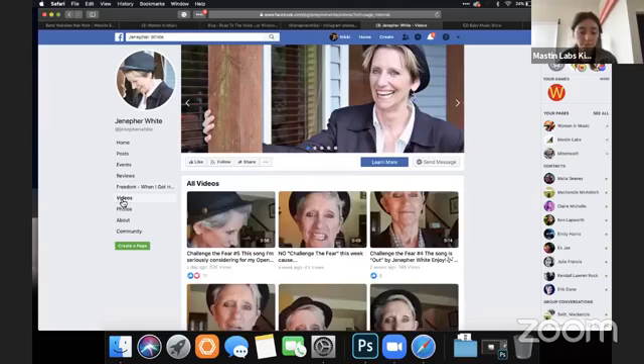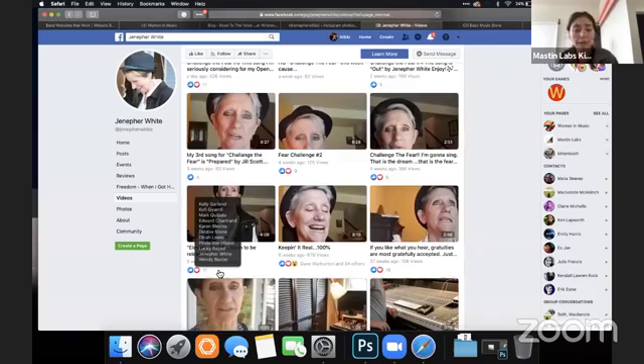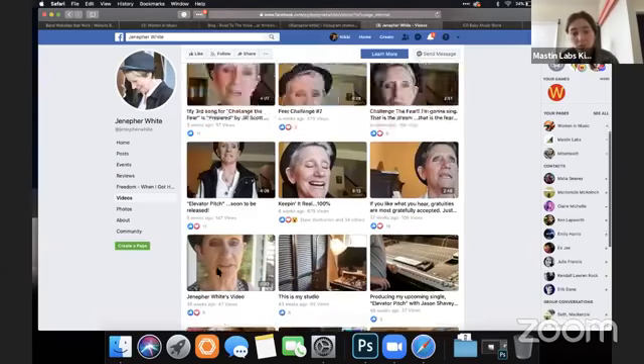For videos, same advice as last time — make some covers for these. Even if you've gone live, you can go back and add a cover. Make consistent titles. I see she's got a fear challenge she's doing — she might do 'Fear Challenge Number Two' and then put the title. Make them into a playlist so it's organized and people can watch the whole fear challenge in order.